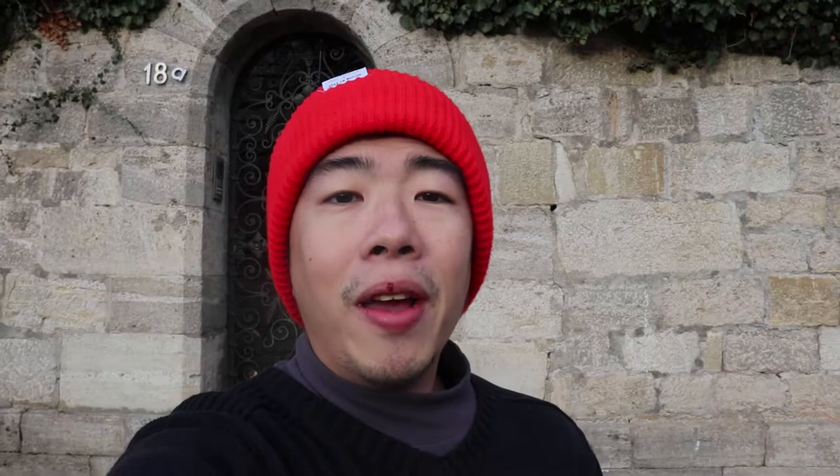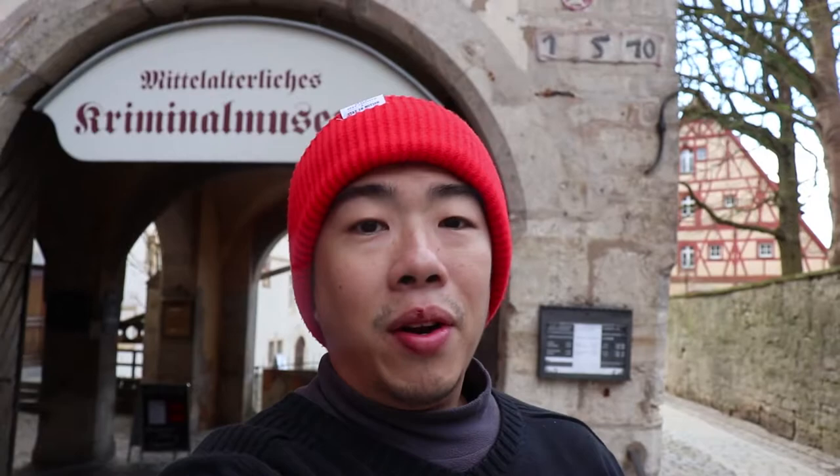Due to some delays, we're only here in Rothenburg ob der Tauber for around two and a half hours. But if you have the time, you definitely should come here and spend at least a day to look around town. They have a torture museum where they show how they tortured criminals back in the medieval ages — we don't even have time to go inside unfortunately, but it looks like a very interesting place.